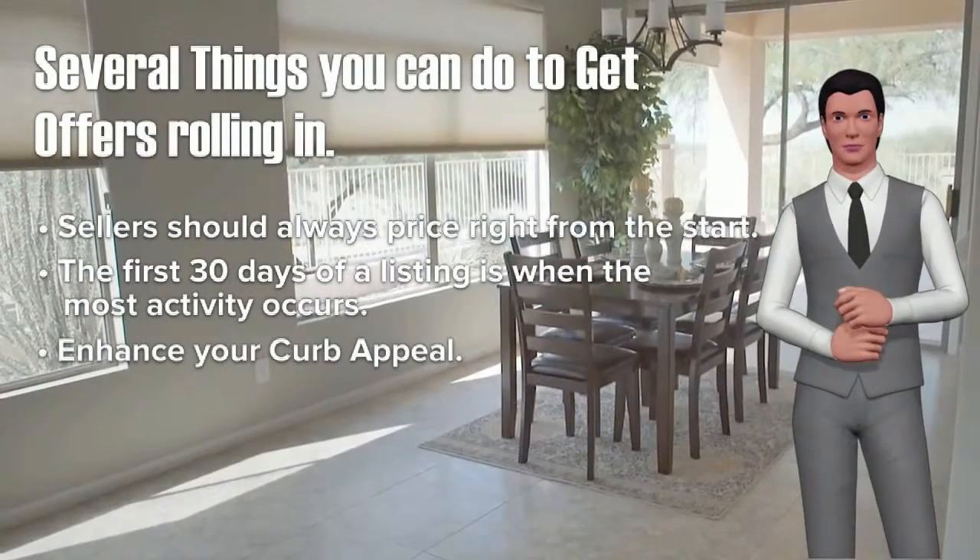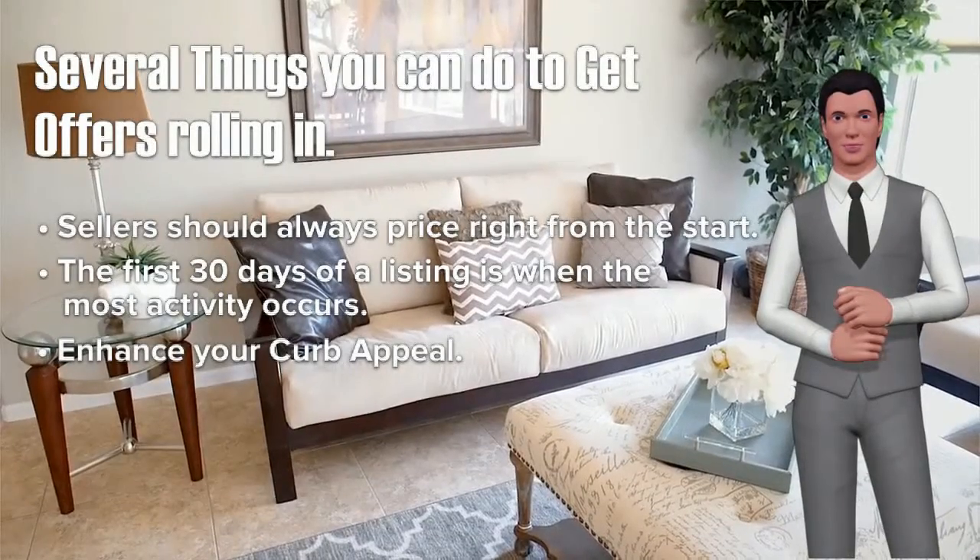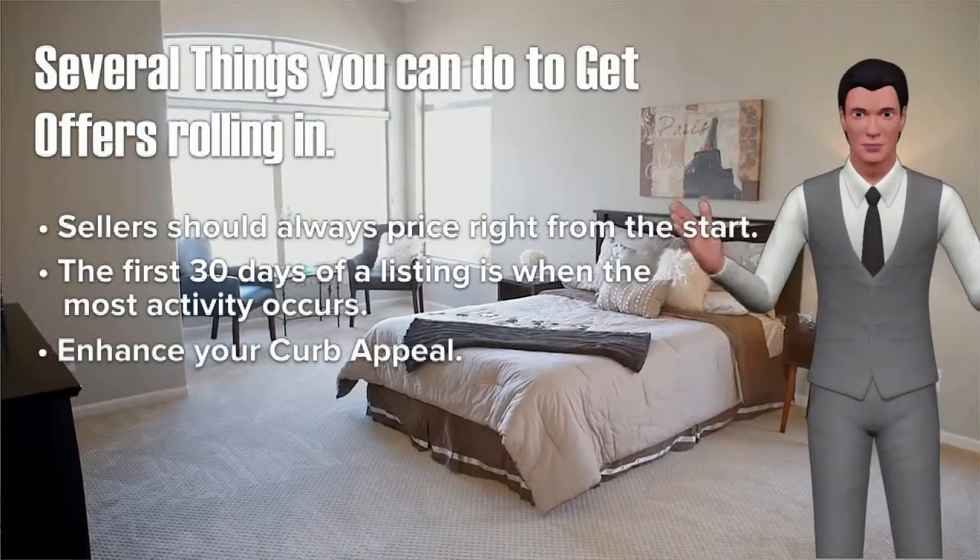Enhance your curb appeal. Prospective buyers form an opinion from the moment they spot the home. Curb appeal is everything.